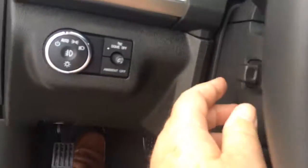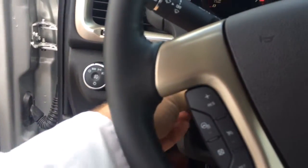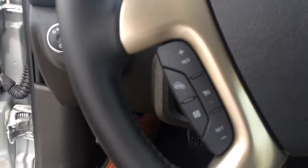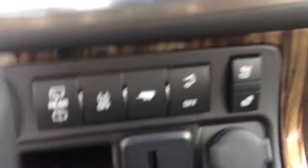It has the electric tilt and telescopic steering wheel. Of course, cruise control, heated steering wheel, Bluetooth for the phone, and heated and cooled seats.